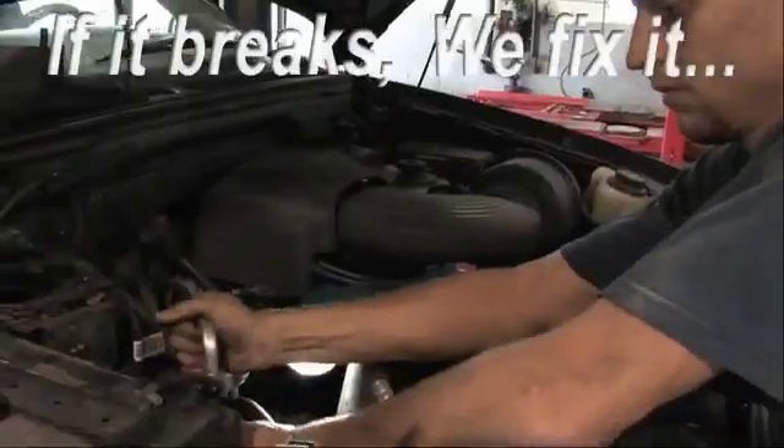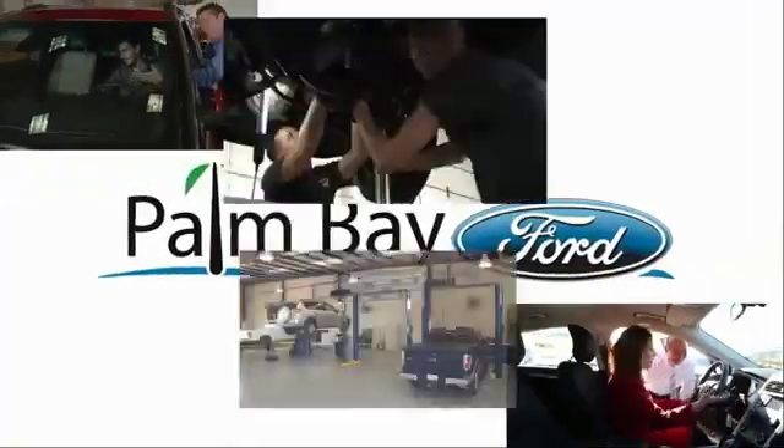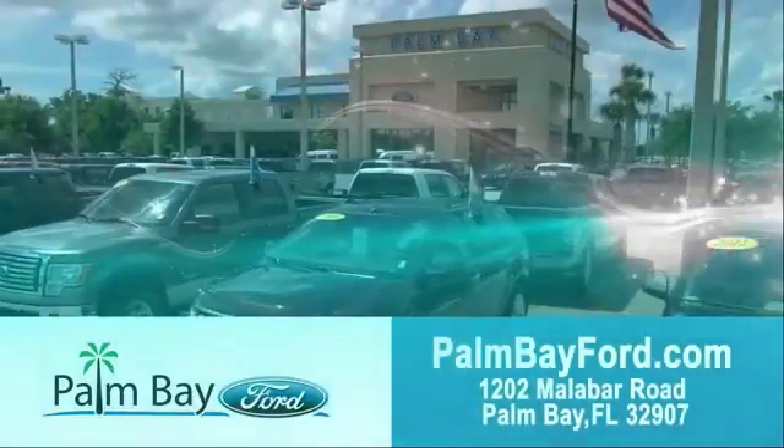If it breaks, we fix it. Period. Come to Palm Bay Ford and experience the difference for yourself at Palm Bay Ford.